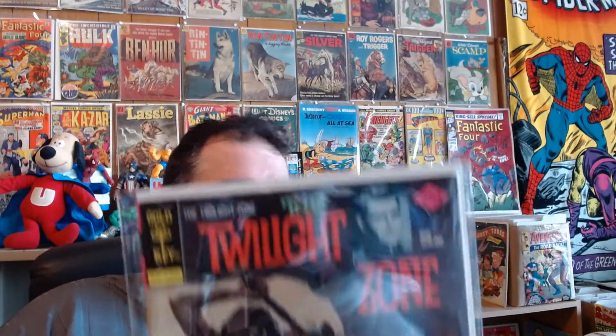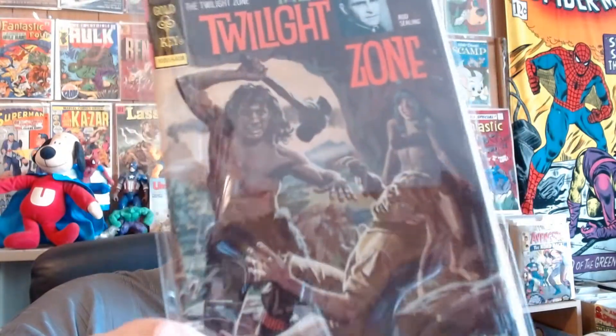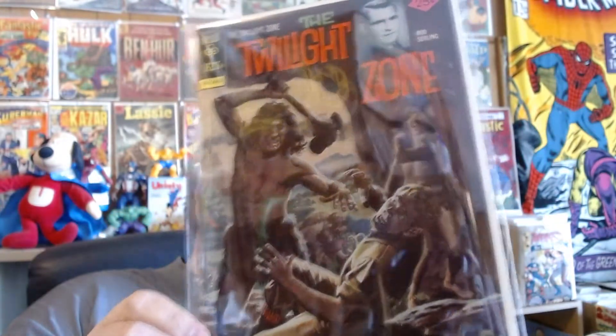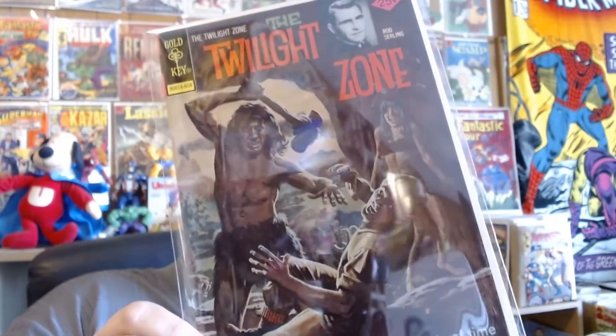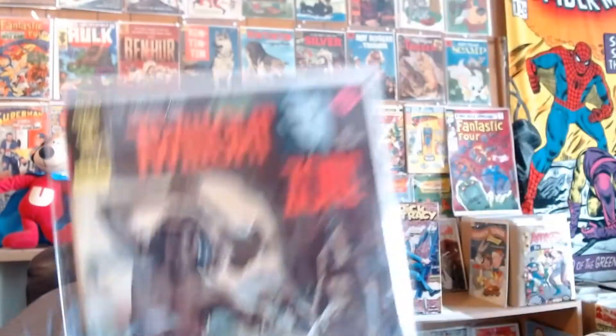Those of you Twilight Zone fans from Gold Key — August 1976, this is Twilight Zone number 72. Let me try to get some better light on there. Great painted cover. I'd say it's in fine condition; if you want to be real picky, very good plus, fine minus.